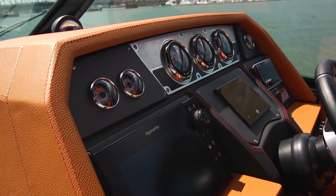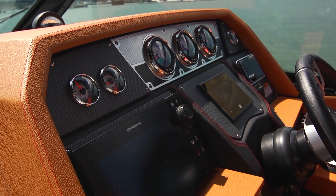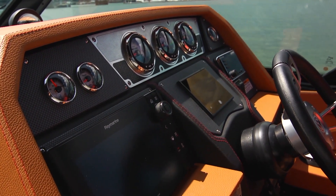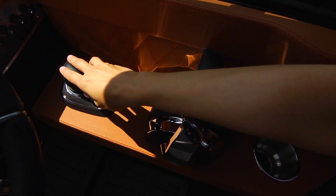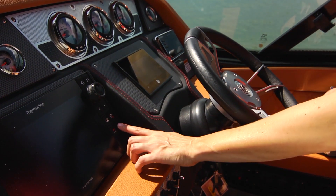The starboard helm station has a racing-style edge, featuring a custom stainless instrument cluster, sporty tilt steering wheel, joystick controls, and Raymarine navigation.